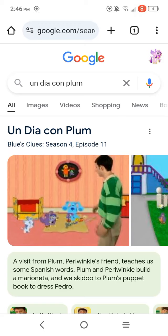What's up, everyone? This is Dan, the My Little Pony and Sophia the First Fan here, and since today is Cinco de Mayo, we're going to be reviewing Season 4, Episode 11 of Blue's Clues, that is called Andia Come Plum.